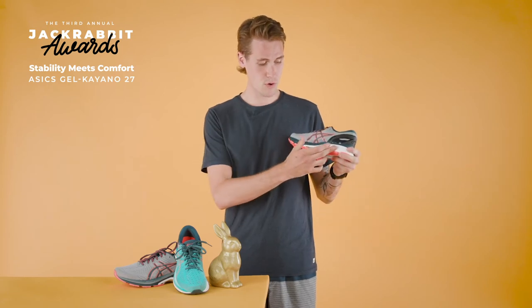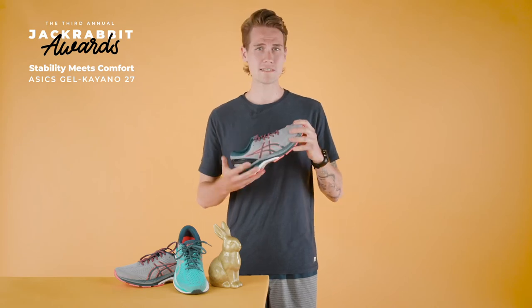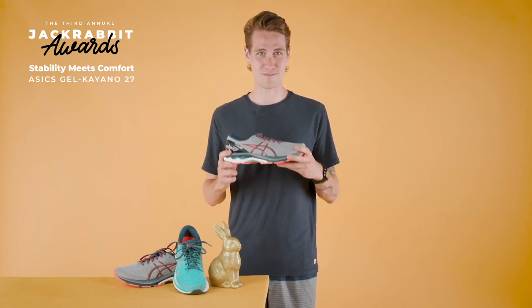The Kayano still features that Duo Max on the medial side of the arch to give you that added stability for overpronation. What sets the Kayano apart from most stability shoes in its class is that added comfort and cushion throughout the entire ride. If you've been running in the Kayano or if you're new and looking for a brand new stability shoe, look no further than the Kayano 27 from Asics.